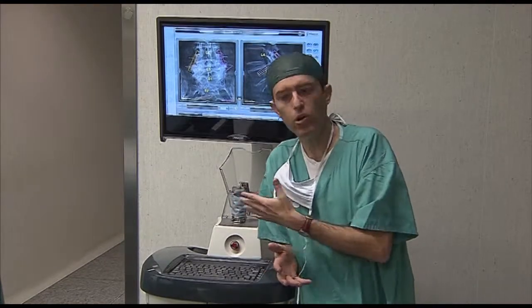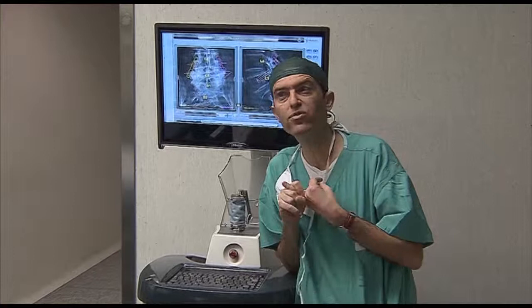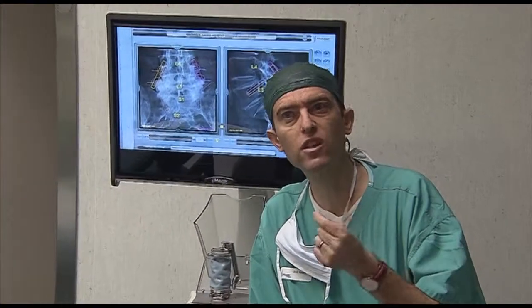By implementing a robot, you reduce the chances for complications. You reduce the amount of revision surgeries. Revision is a big issue — any revision surgery costs the financial system a lot of money. So by using robots, you reduce the complication rate, you reduce the revision, and most importantly, you bring the patient back to normal life faster, and this is a great saving to the entire society.